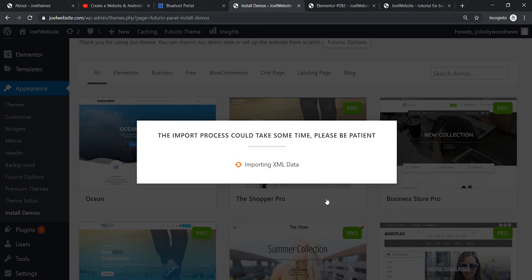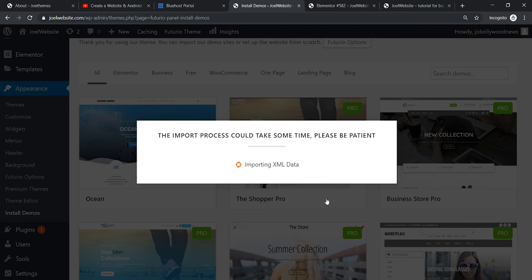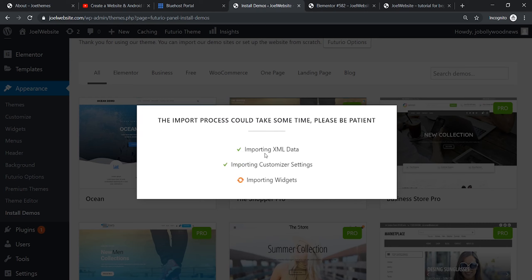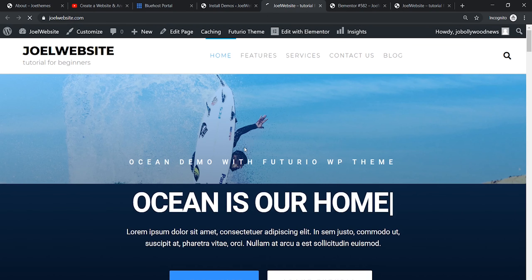Be patient — the import speed depends on your internet connection. I'll resume the video after the import is complete. Now you can see that the XML data has been imported. Everything has been imported successfully. Let's see how our website looks.